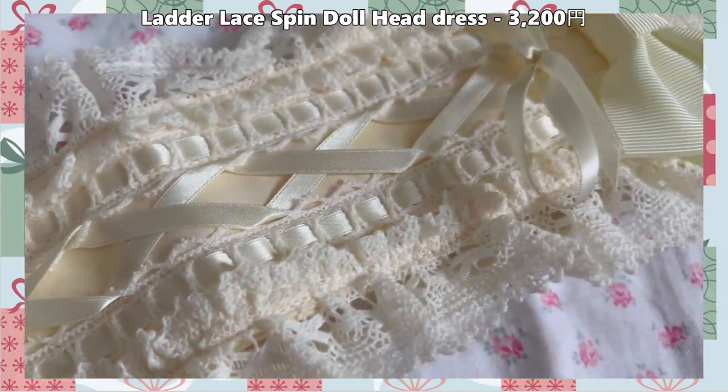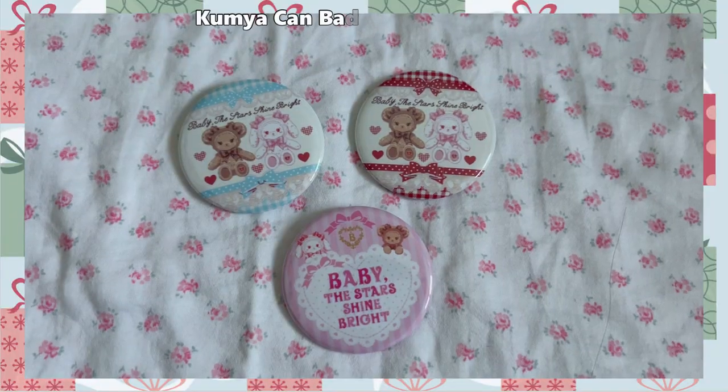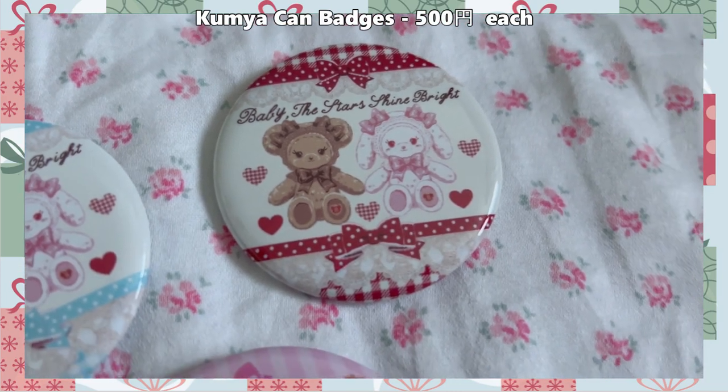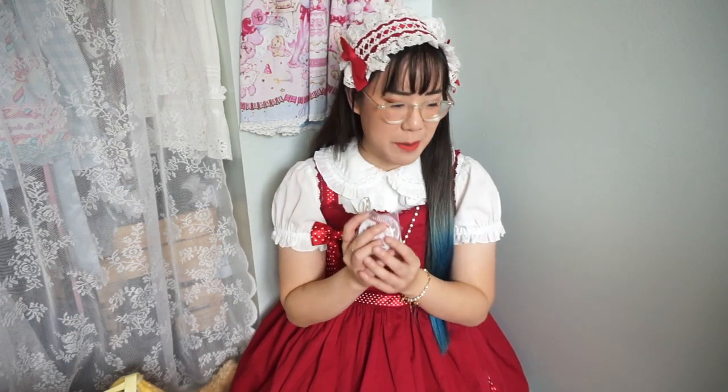The headdress isn't as yellow-toned as I expected, but it has a lot of gorgeous lace and I can't wait to pair it with my ivory pieces. I also picked up three cheap can badges — two are the gingham heart Kumya series in red and blue, and then a basic Baby the Stars Shine Bright pink can badge. They're very cute and I'm happy to add them to my badge collection. That's all the non-series accessories.